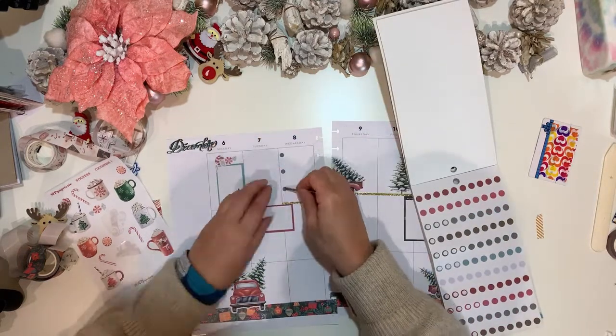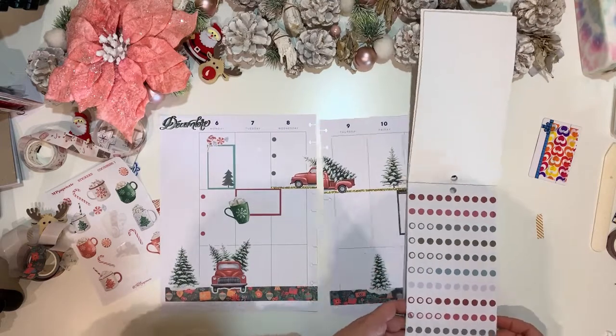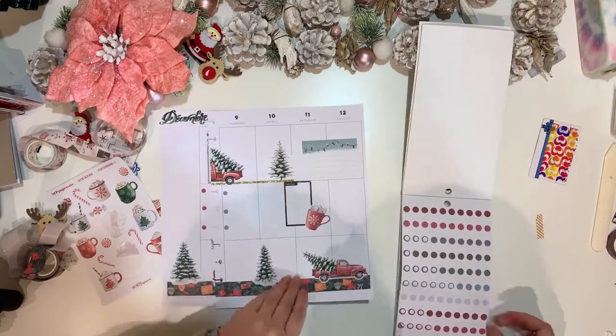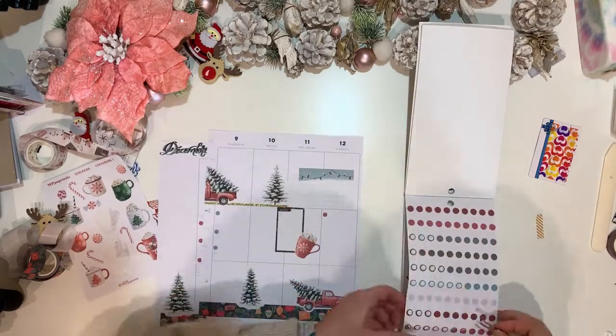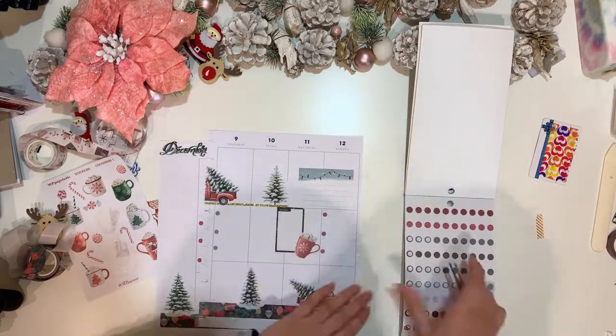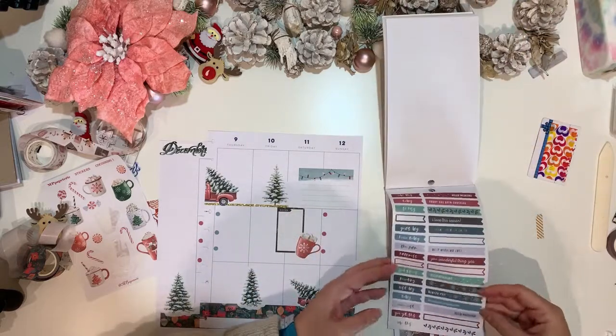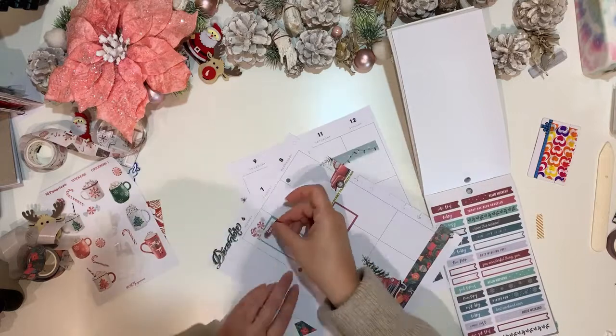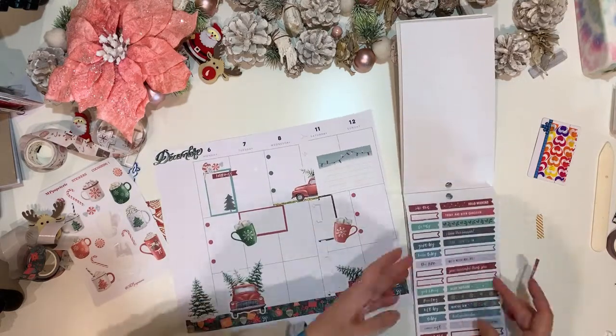I'll use the bullet points for things I need to do — for example, one will be used for dinner on Monday because the truck is taking quite a bit of space. But I always manage to write things even sideways, so space is not going to be an issue.